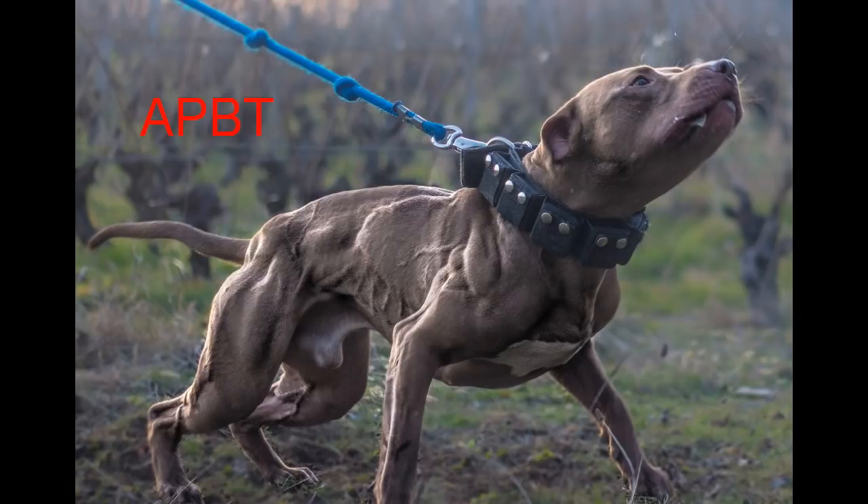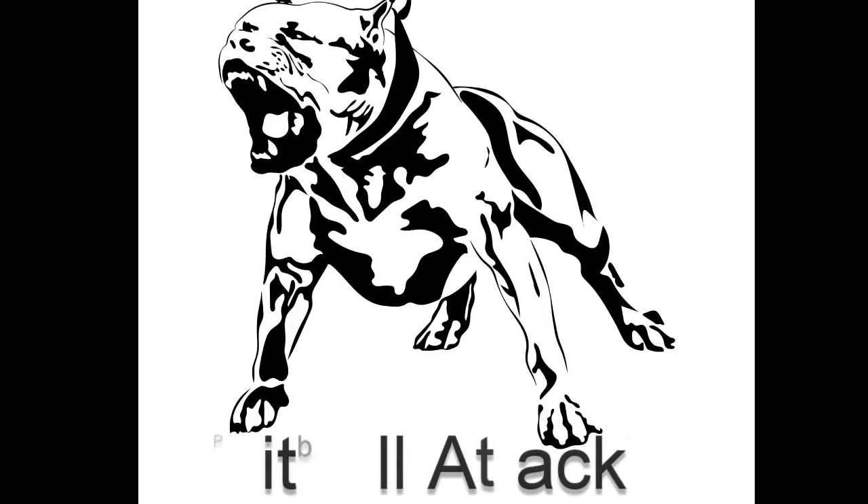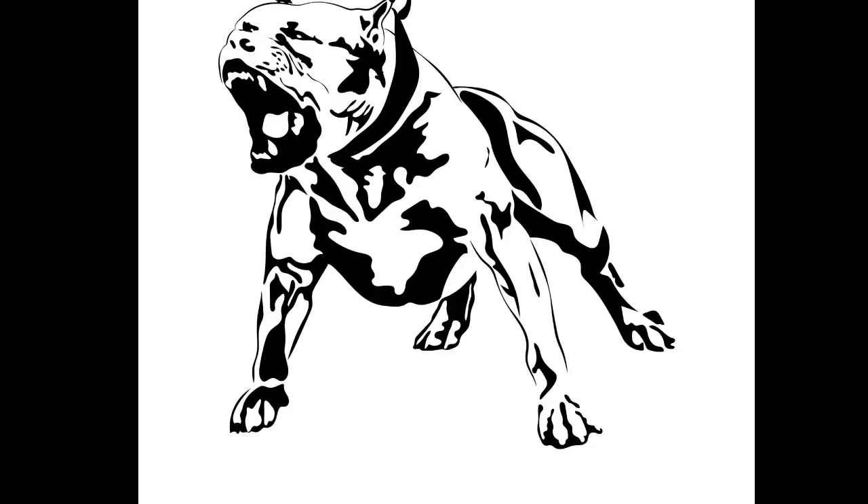I want to address something: when you see a pit bull attack in the news, a lot of the times it is not a true pit bull or American Pit Bull Terrier. It's either a pit bull hybrid, an American Bully, or some breed that resembles the pit bull — maybe a Cane Corso or Presa Canario — but not truly a pit bull. I would say 80% of the attacks labeled as pit bull attacks are not true American Pit Bull Terriers.